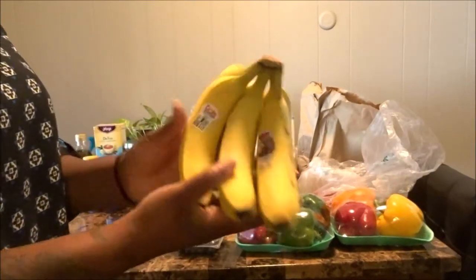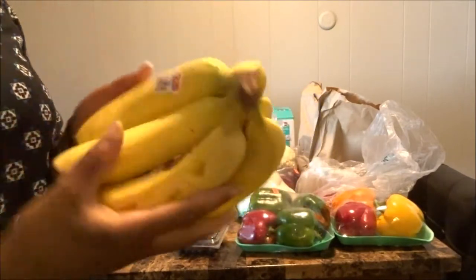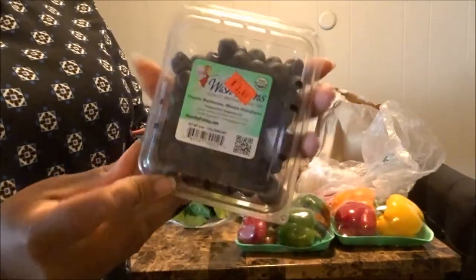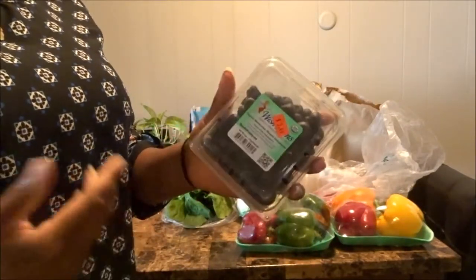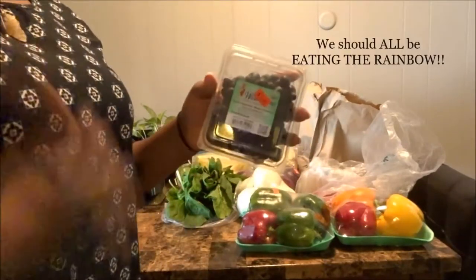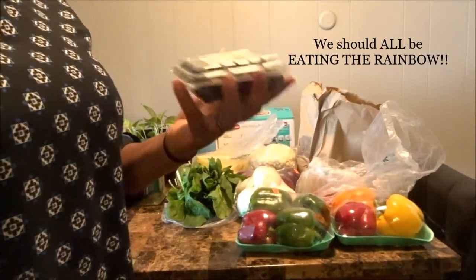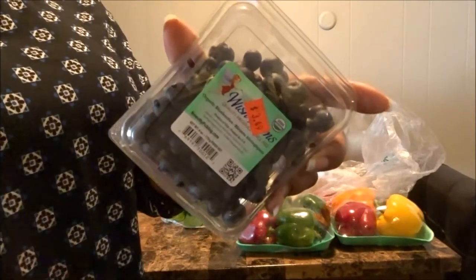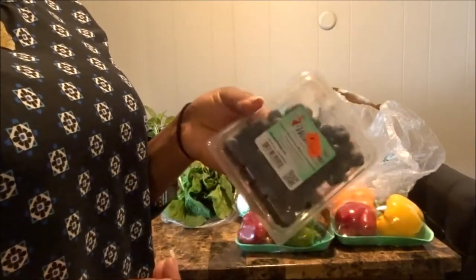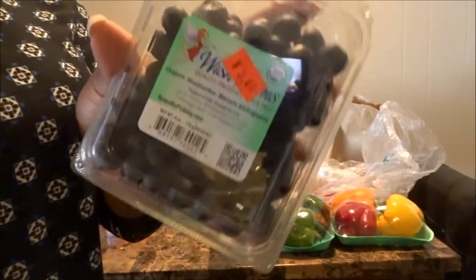We got some bananas — these are right on time because you can see they're already ripe, so they'll get eaten up by the end of the week. Next we got some blueberries. A lot of the foods I've chosen these next few days are to help balance my chakras and keep my body balanced overall. That's another reason I picked up blueberries — I used to eat them a lot and then stopped for some reason, so I'm trying to incorporate more fresh berries back into my diet.